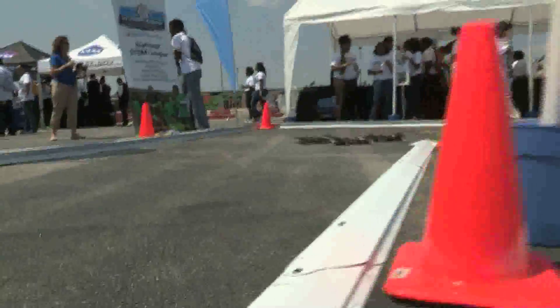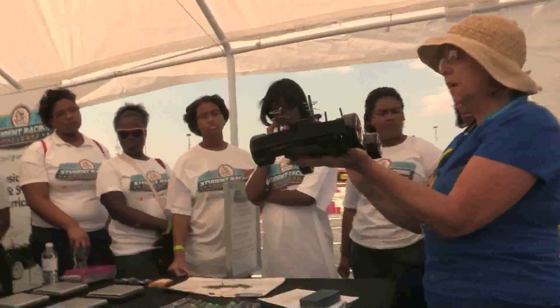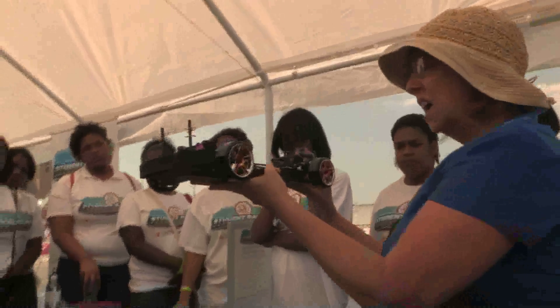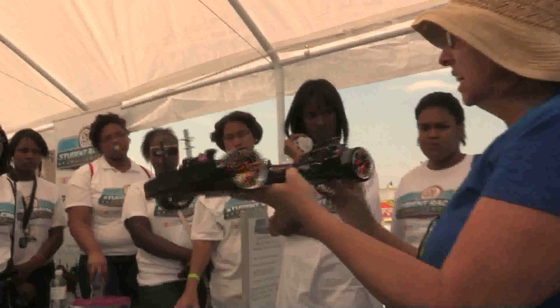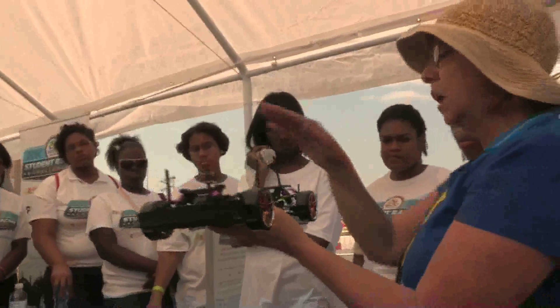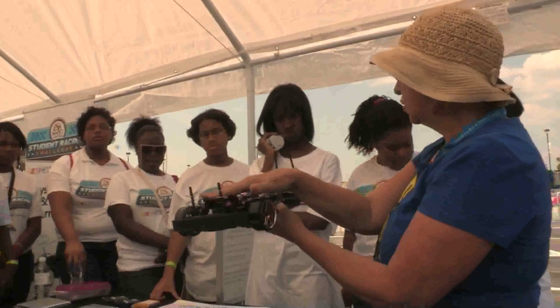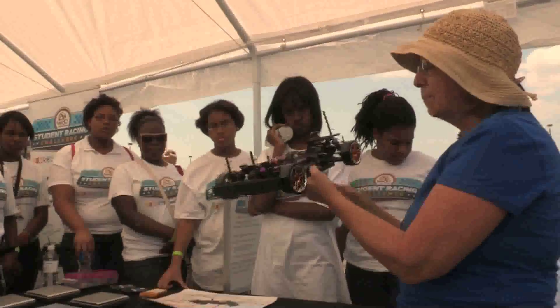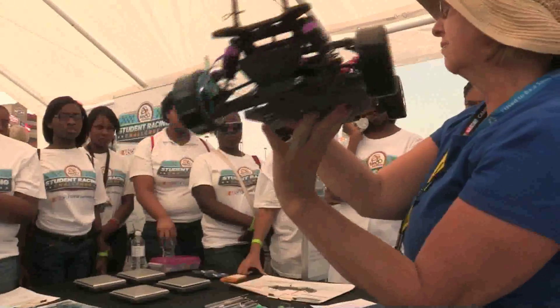My car is traveling down the road and all of a sudden I call into my radio and say the car feels squirrely. They say come in, we'll put some weight on the front. They change the springs and make the front heavier. Now it goes down, and when it gets a little squirrely, the back tries to pass the front.